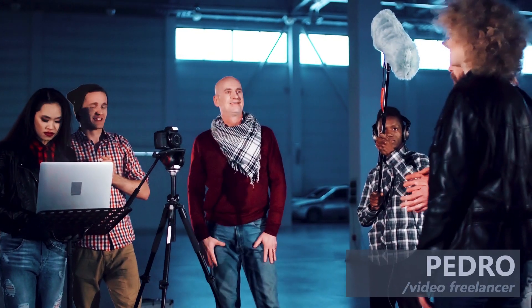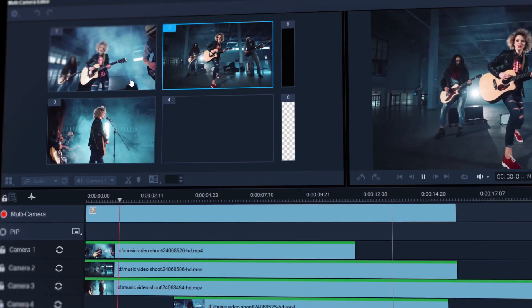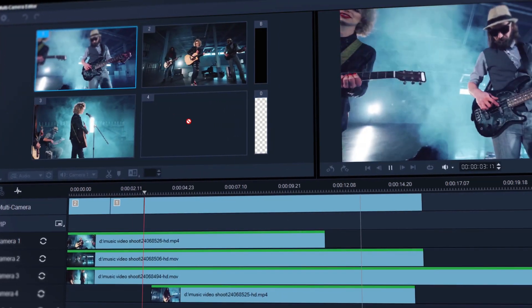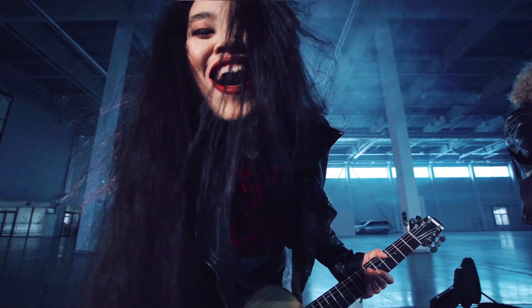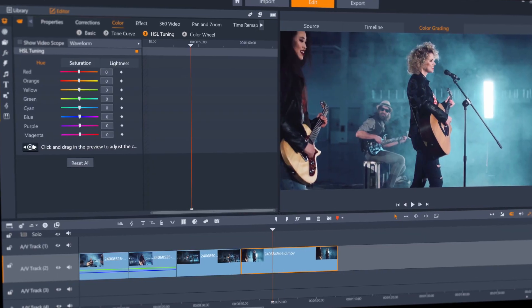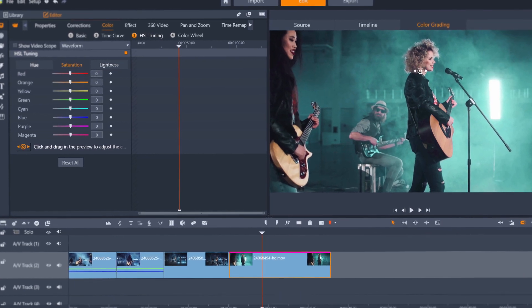I need an editor that gives me total creative control. Pinnacle is powerful and gives me the tools I need at a fraction of the cost of the other editors. When I'm working on large productions, the multi-cam editing feature saves me so much time. And the recent addition of advanced color grading tools really solidified this software for me. I just love it.